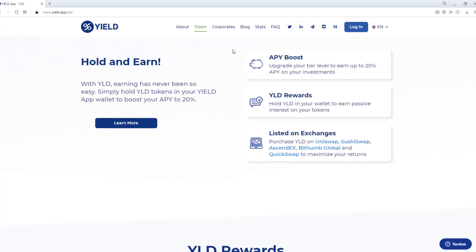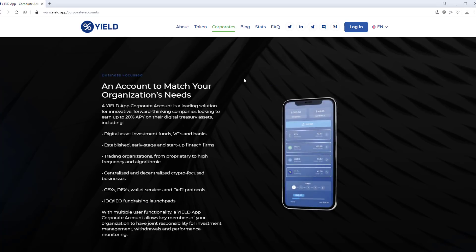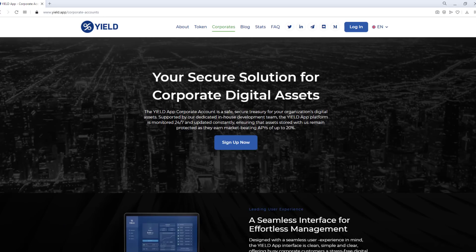Corporate — a seamless interface for effortless management. Designed with a seamless user experience in mind, the Yield App interface is clean, simple, and clear, offering corporate customers a stress-free digital asset management experience. Technical issues and queries are also managed by our dedicated corporate account management team, ensuring our clients receive instant resolutions.